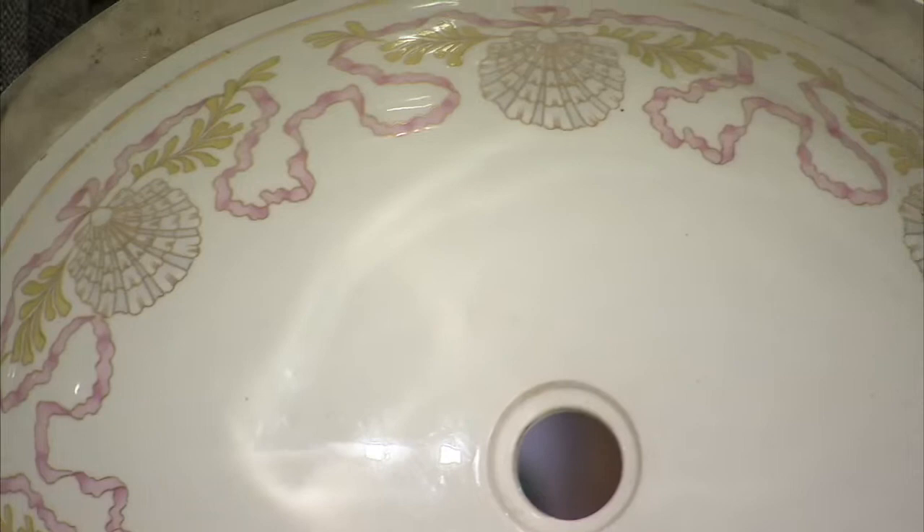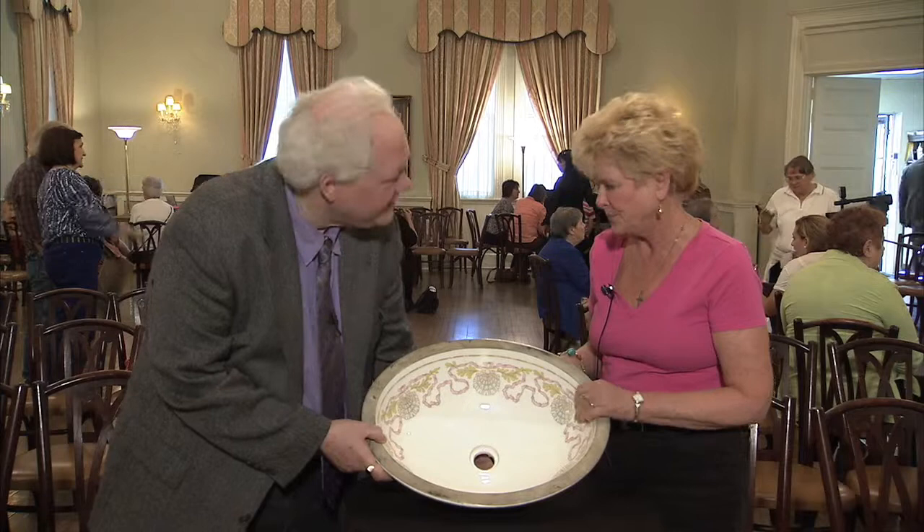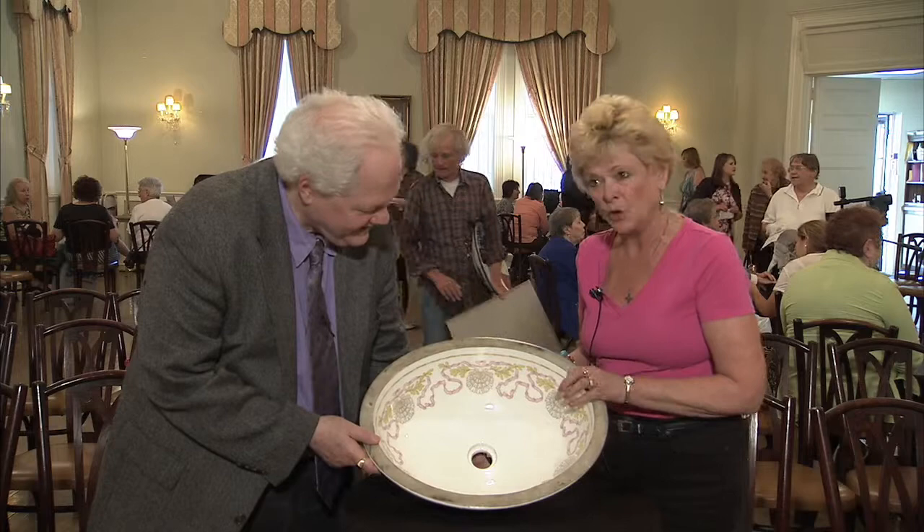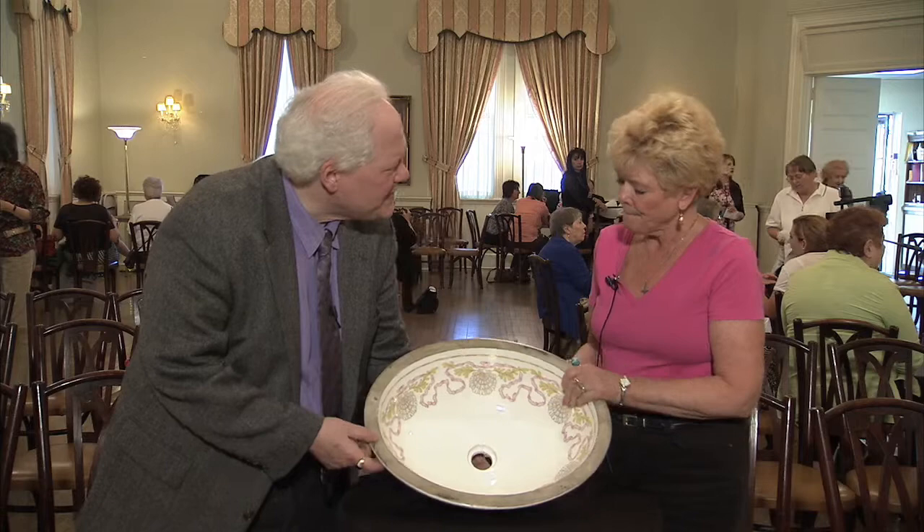What is it? Well, it's a sink that was rejected by the Kilmer family. They were very famous people — the people who built the big Kilmer mansion that's now part of Temple Concord, which is still there. They ordered this sink probably around 1900, and they rejected it because it did not have an overflow hole — a little place for the water to get out. It didn't have the drain.